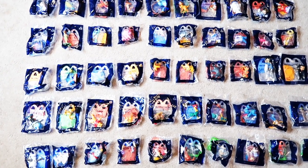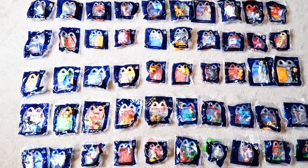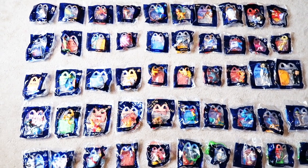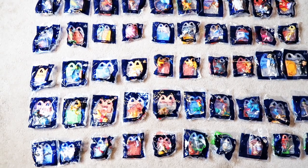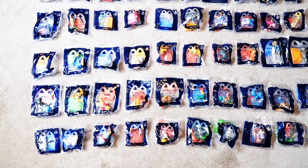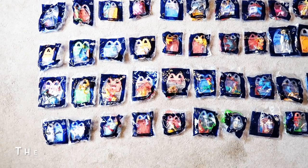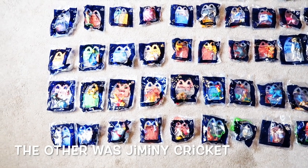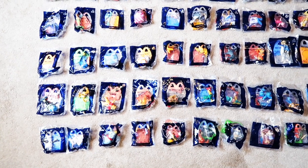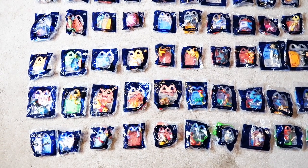Two characters are different between the parks and this toy set, so 48 out of 50 are the same. In the parks, they have the Orange Bird and Figment, who don't have toy forms. They were replaced with the Genie, who doesn't have a statue in the parks, and another character — either Figment or Orange Bird's slot — that also doesn't have a park statue.